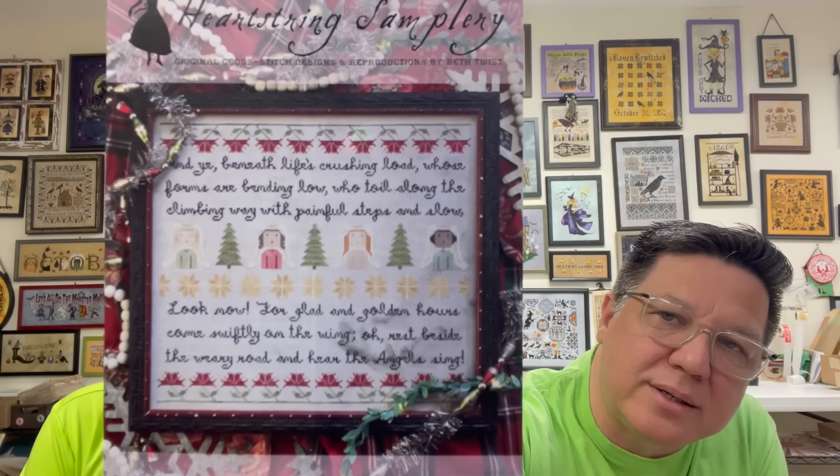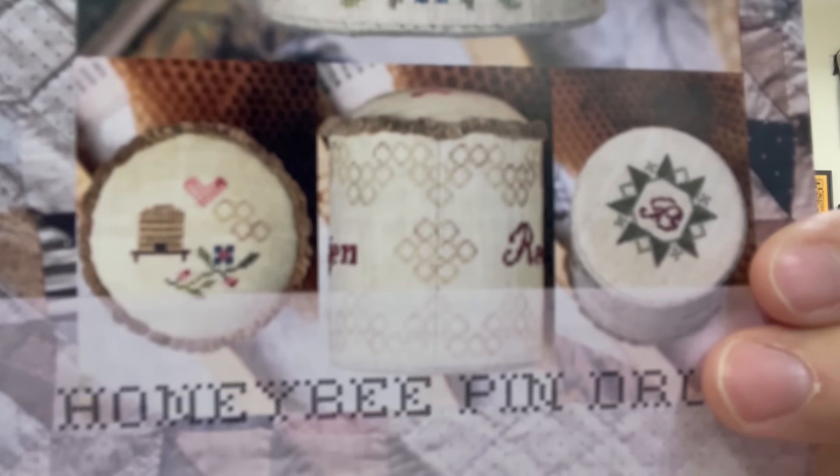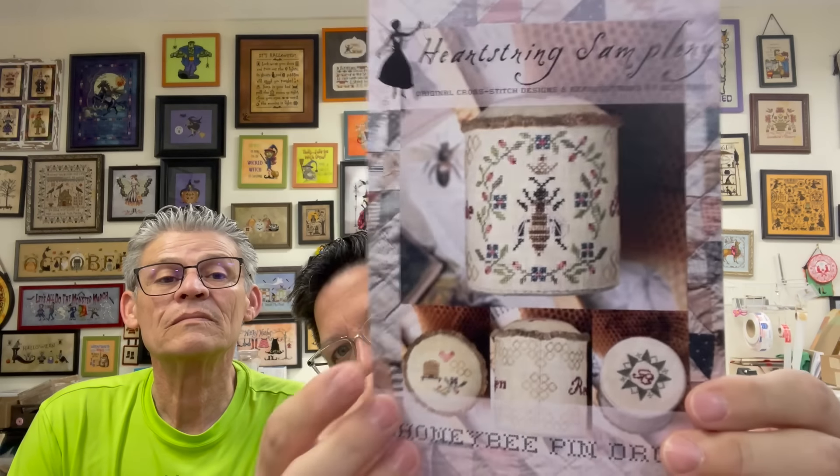This is Hear the Angels Sing — and the song is what you stitch, the actual music. This one's cool — Honey Honey Bee Pin Drum. Look at that. You can see how it's stitched together — that's your seam in the back when you turn it into a drum. There's a cute little top and bottom, and there's the queen. That is gorgeous. And this is Hope Song, one of her latest releases: 'My heart remembers hope when the winter bird sings.' Then here is Fear Less, Hope More.